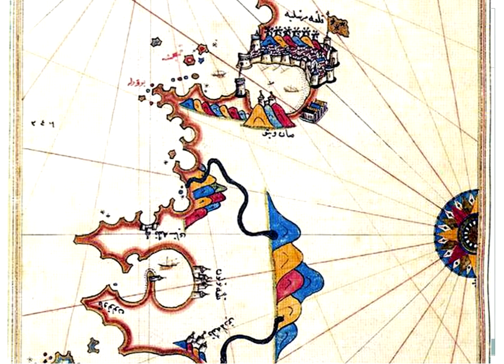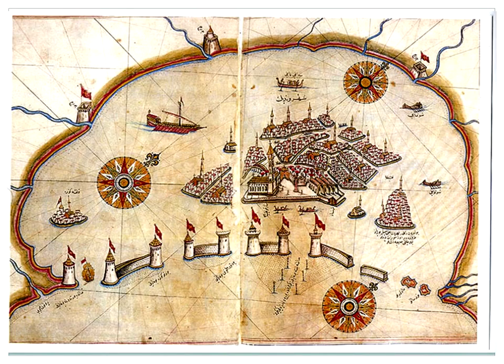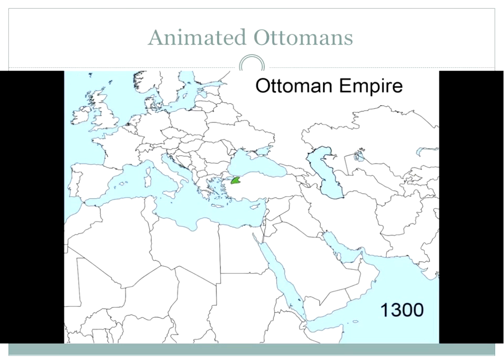Barbara asks participants to identify another city in Piri Reis's maps. A participant correctly guesses Venice — recognizable from the gondolas. Barbara praises the detailed rendering: Piri Reis shows navigable versus non-navigable channels, the types and sizes of boats, and what can fit in the harbor. She shares a link to an animated GIF showing Ottoman expansion and contraction over time, noting that while it's a useful tool, it shows the Ottomans expanding and contracting in a vacuum — nobody is really around them — which distorts our understanding.